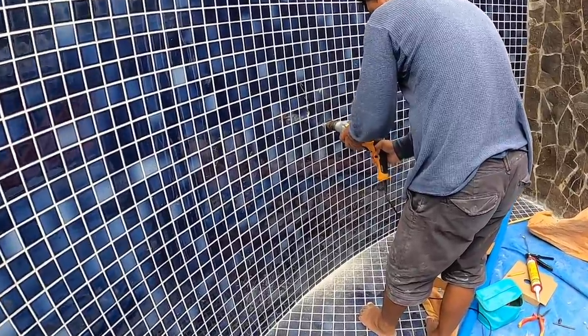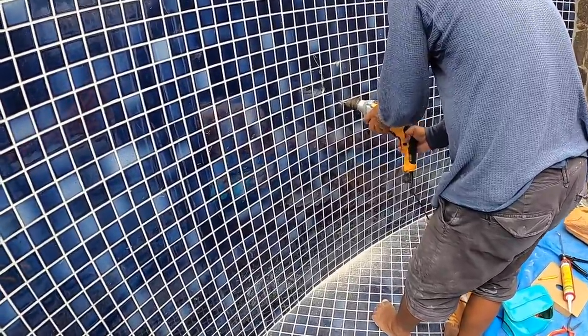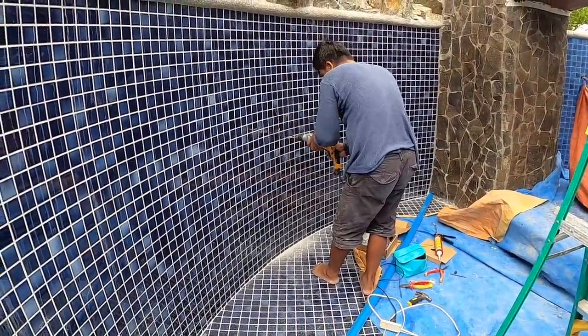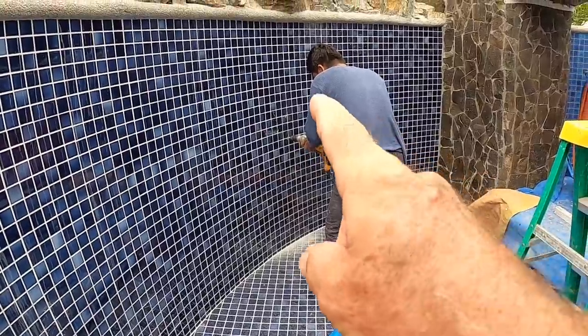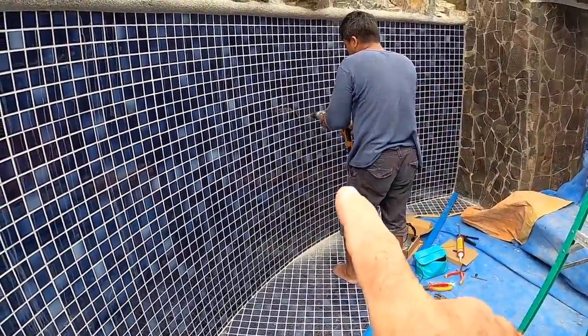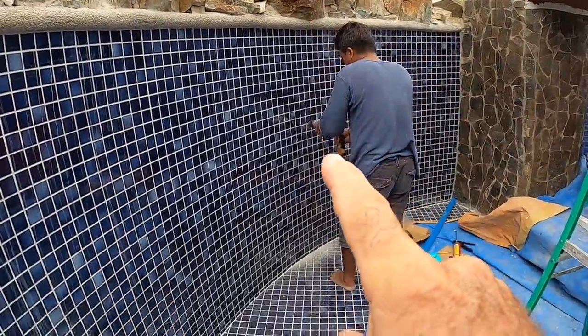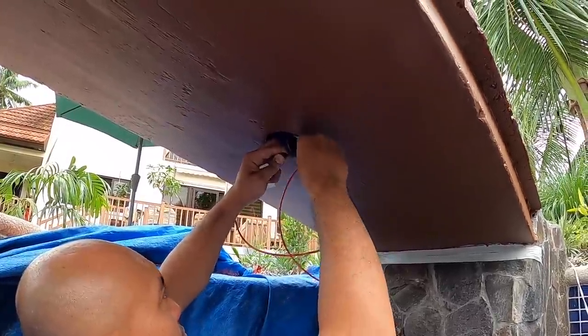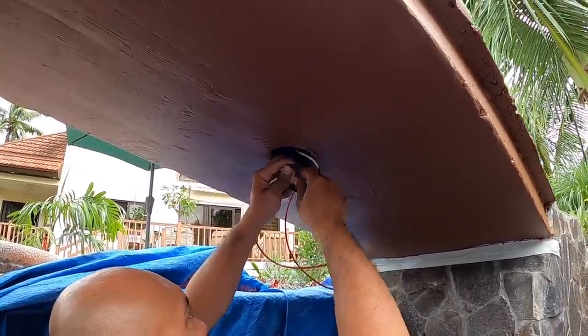It is time to start installing some lights — those lights the electrician brought the other day. We're going to start with our first one over here, which is going to be that multi-color changing light right underneath the waterfall. Our electrician is also doing the wiring for the lights that are going in the bridge as well.